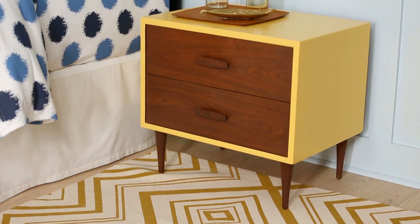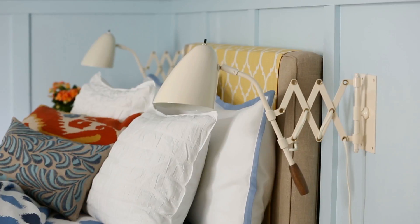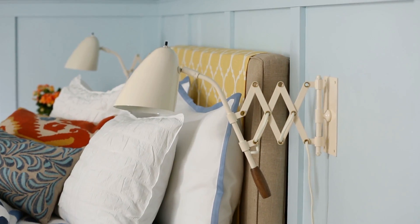Similarly, yellow paint on only the frame of the existing nightstand, rather than the whole piece, provides just the right impact. Wall sconces replaced lamps that were too small, which frees up table space.